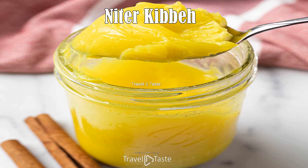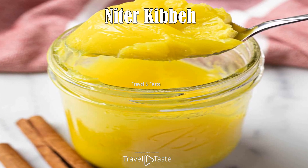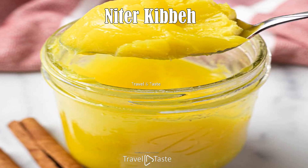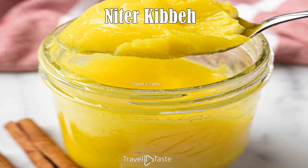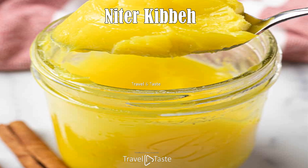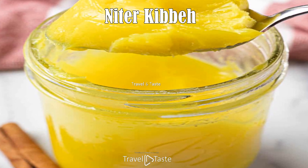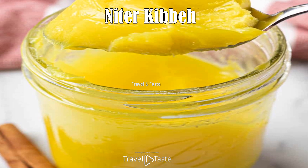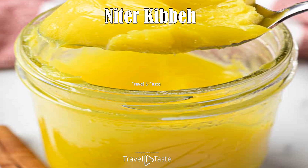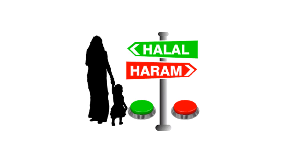Nitakipi is more of a seasoning rather than a dish — it is clarified butter simmered with spices such as nutmeg, cinnamon, cardamom, turmeric, garlic, or cumin. One Djiboutian recipe lists its ingredients as unsalted butter, chopped onions, minced garlic, grated ginger, turmeric, crushed cardamom seeds, a cinnamon stick, cloves, basil, nutmeg, and fenugreek. Nitakipi is added to many Djiboutian dishes to give them their special taste and can also be used for meat preservation.